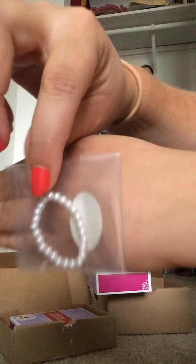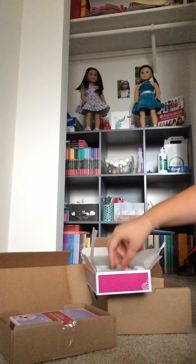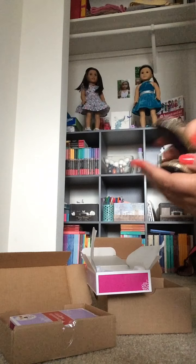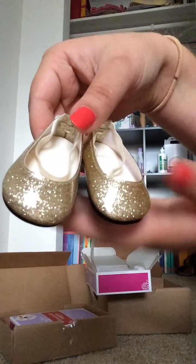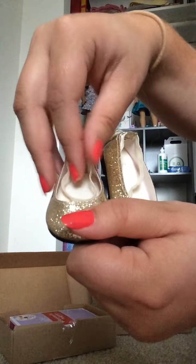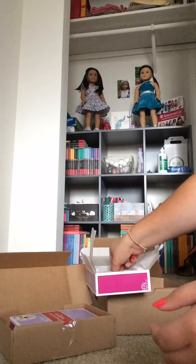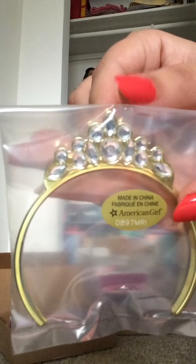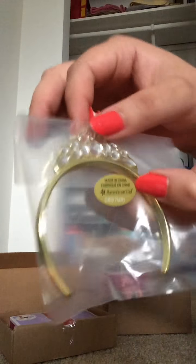So, it comes with this little pearl bracelet. And these really pretty gold shoes. They're not like a bright gold, they're kind of like a toned down gold glittery shoe. They have straps that go around the ankle and a cute bow in the back. These are really cute. And it comes with a little headband, like a tiara headband. It's gold with some rhinestones on it.